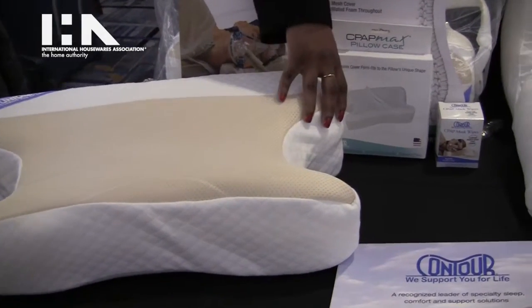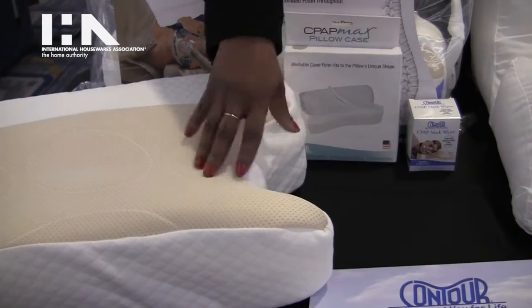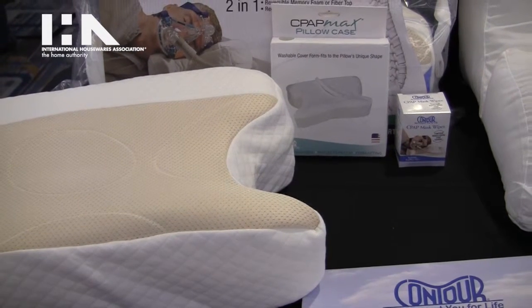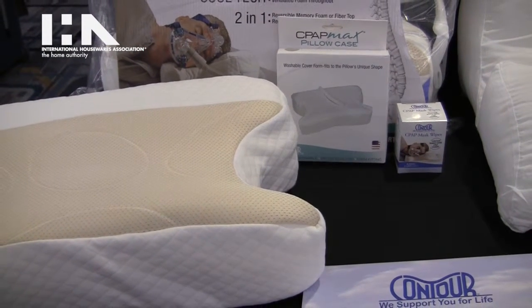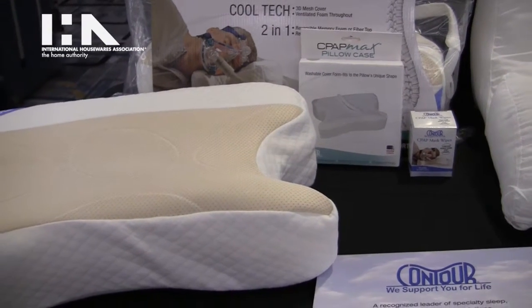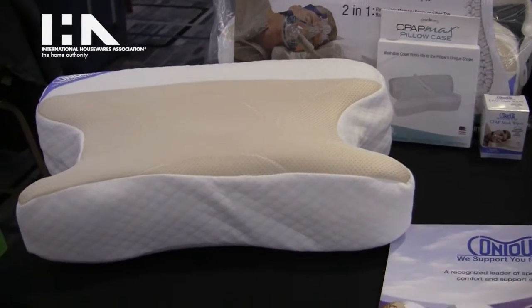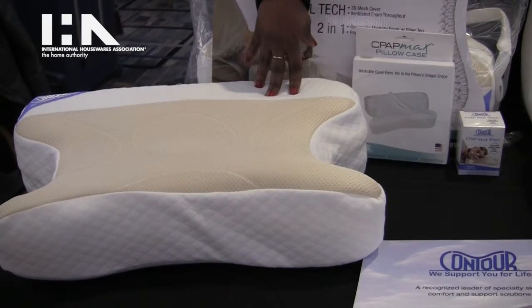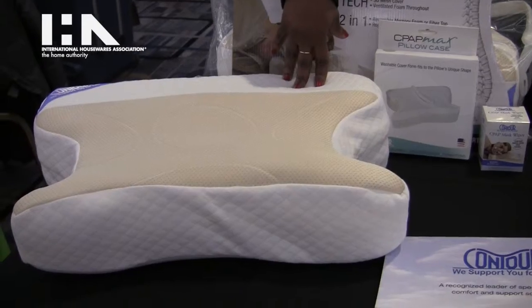Users are able to elevate themselves such that their mask fits into the side cutout, eliminating the need to tighten the mask — which causes discomfort — or for the mask to slip, which minimizes its effectiveness. So by using these pillows it increases the compliance of users and makes it a more enjoyable experience.